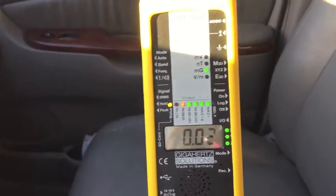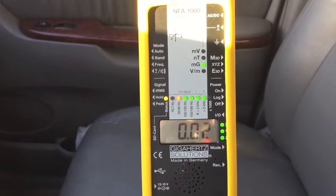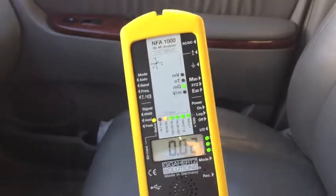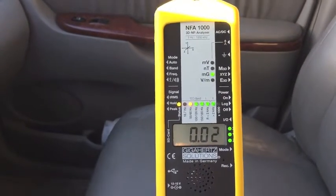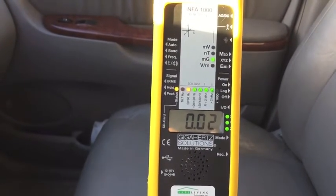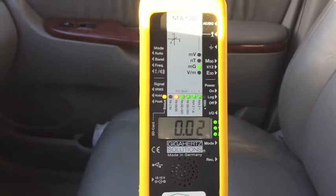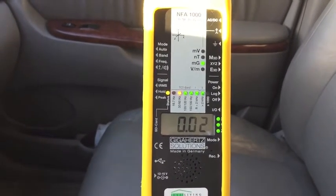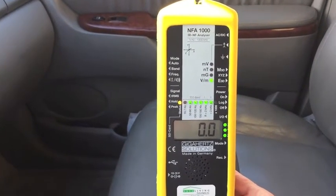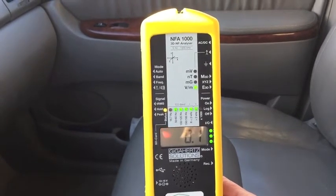Alright, we are inside the Sienna. I'm just getting some background levels to make sure we don't have anything right off the bat. I'm at 0.02 milligauss, so that's good — a tiny level, probably just from some power lines nearby since I'm in a commercial area. Otherwise nothing in the car. Here are the electric fields — we've got none. We'll see what happens when we turn the car on.